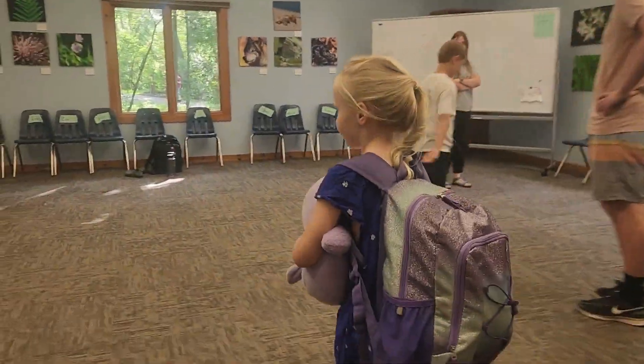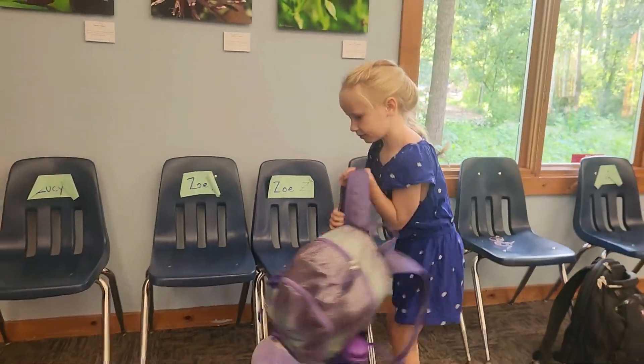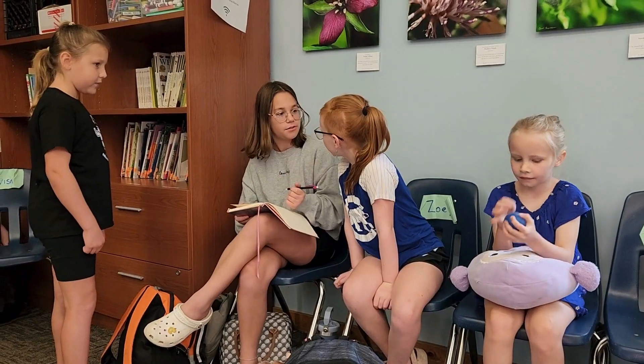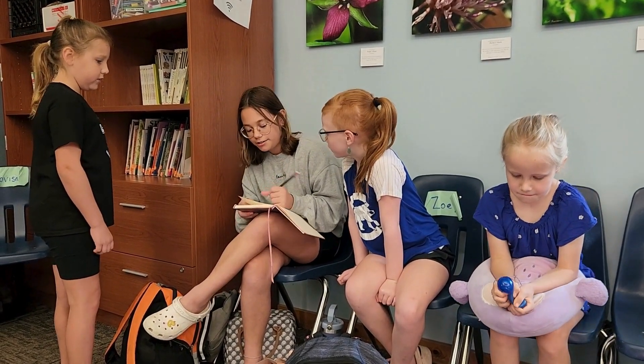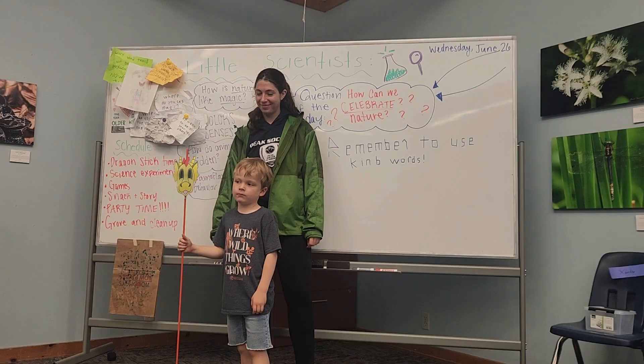Then you'll enter our classroom where you'll find a chair with your name on it. This is your spot for camp — you can keep your backpack and other items there. As we wait for other campers to arrive, you can play with toys, color, craft, or talk with friends at your spot.